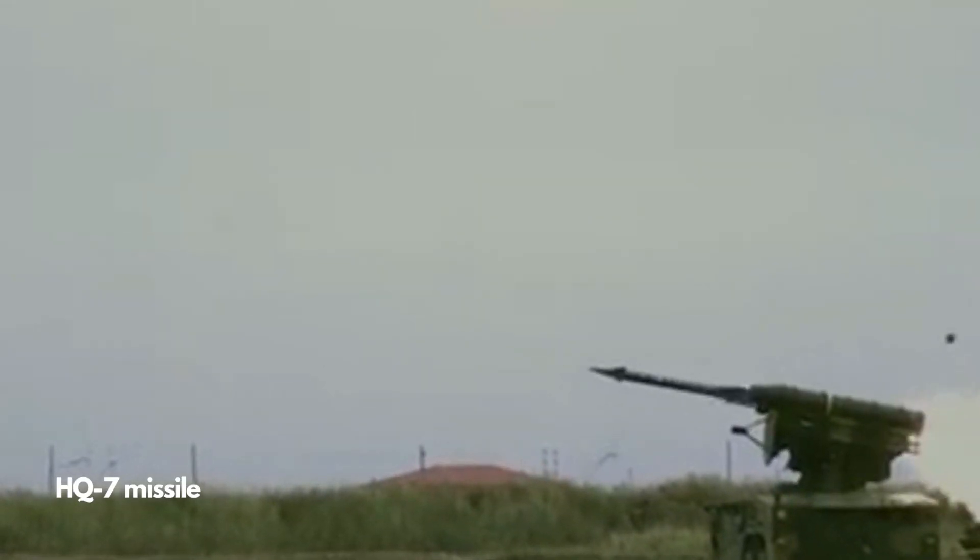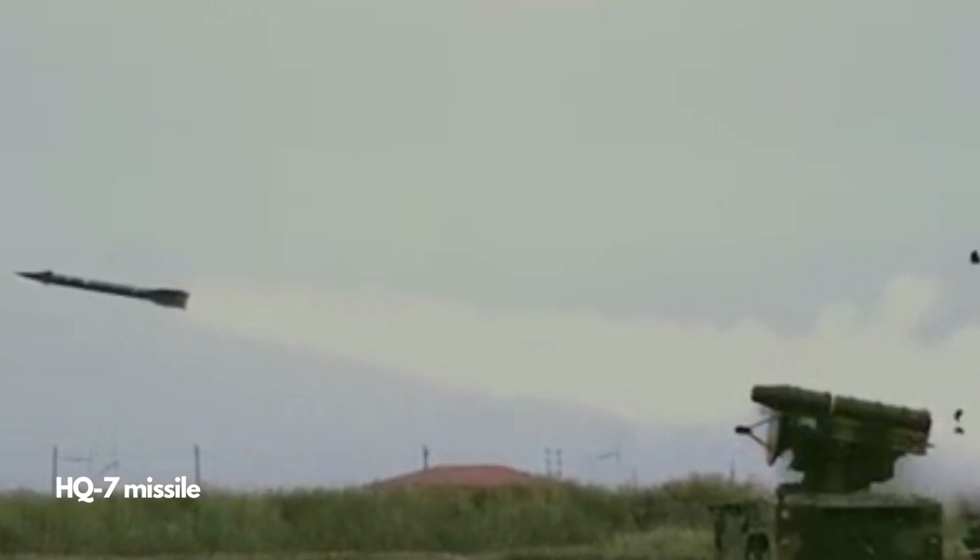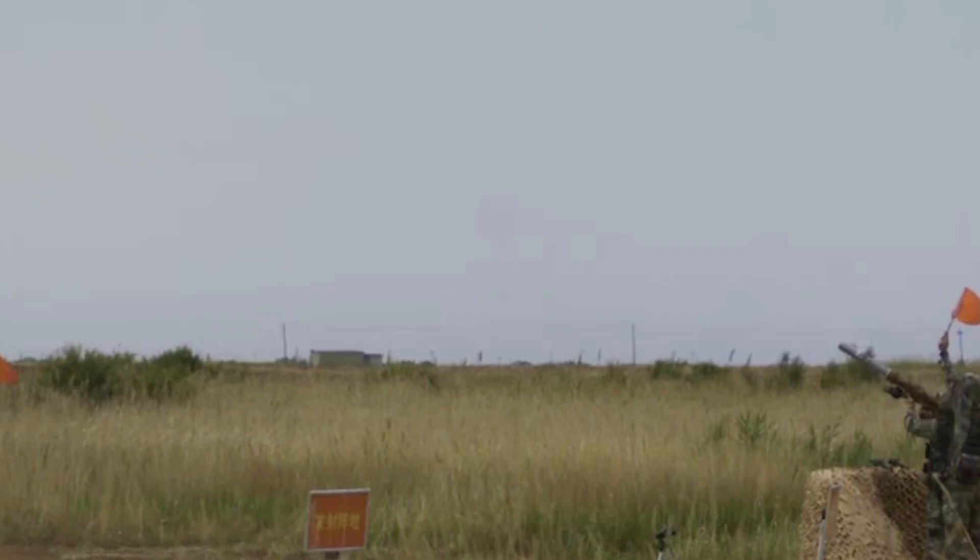The HQ-7 missile is a much older design, based on the French Crotale system, and is still serving in the Chinese Army.